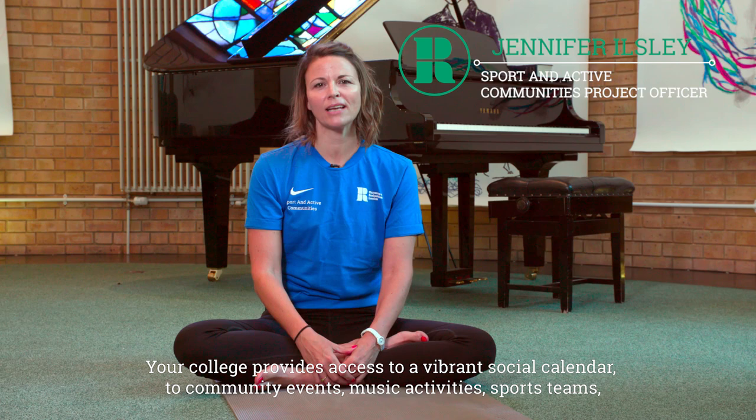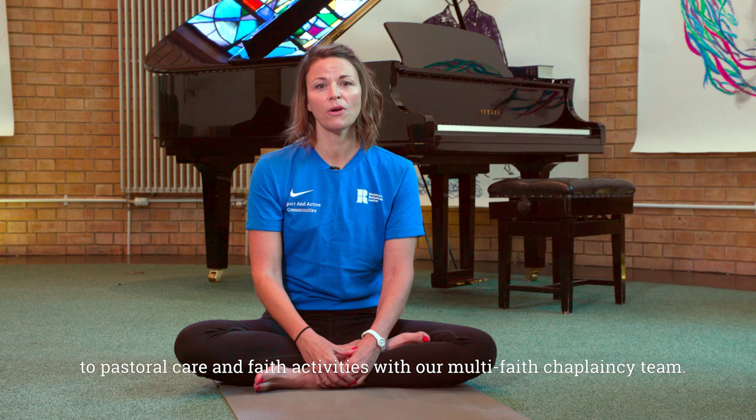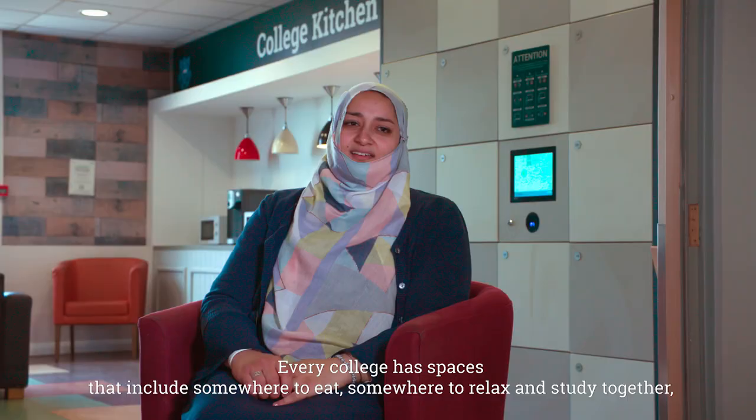Your college provides access to a vibrant social calendar, community events, music activities and sports teams. We also offer pastoral care and faith activities with our multi-faith chaplaincy team.